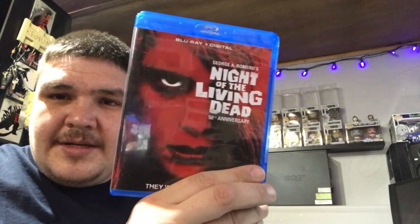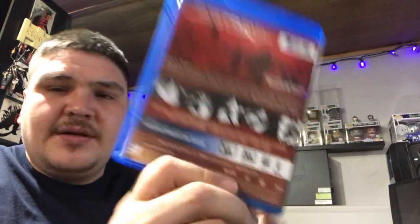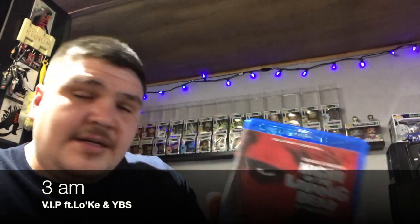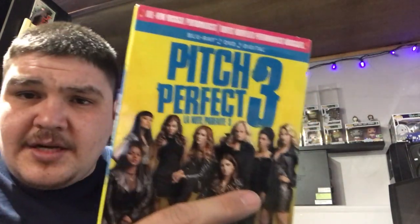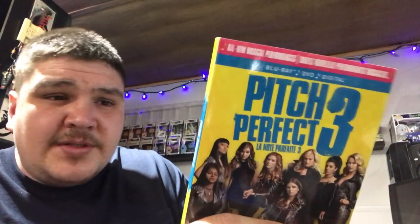Next up — Night of the Living Dead. I bought this one on Amazon, I think it was five bucks or something. It's the black and white version. Who doesn't like zombie movies, especially by George A. Romero? Next up — Pitch Perfect 3. I watched them all so I had to get it. The family really likes that one.